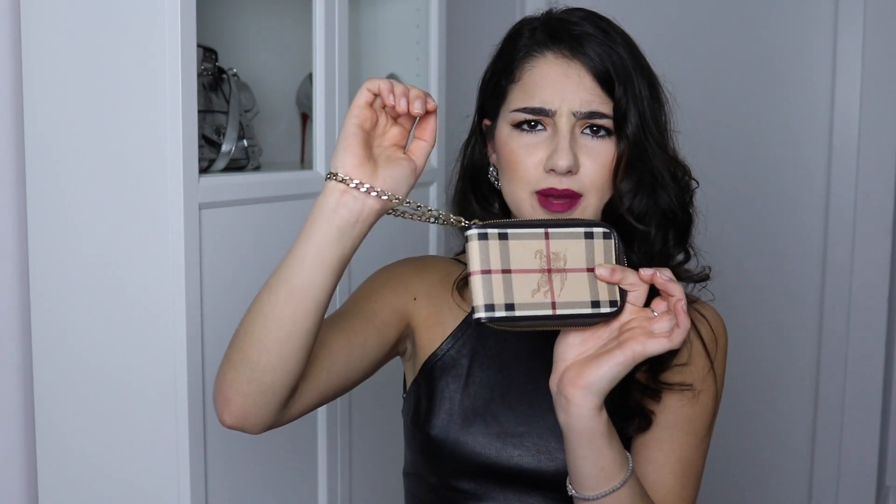I usually carry it on its own sometimes when I'm just on the go. Inside I have my ID, debit card, credit card, school ID, and a little bit of cash. This used to fit my iPhone 5, but now that I have the iPhone 6 it's a little too big, so I can't put my phone in here — which really sucks, but I love it regardless.